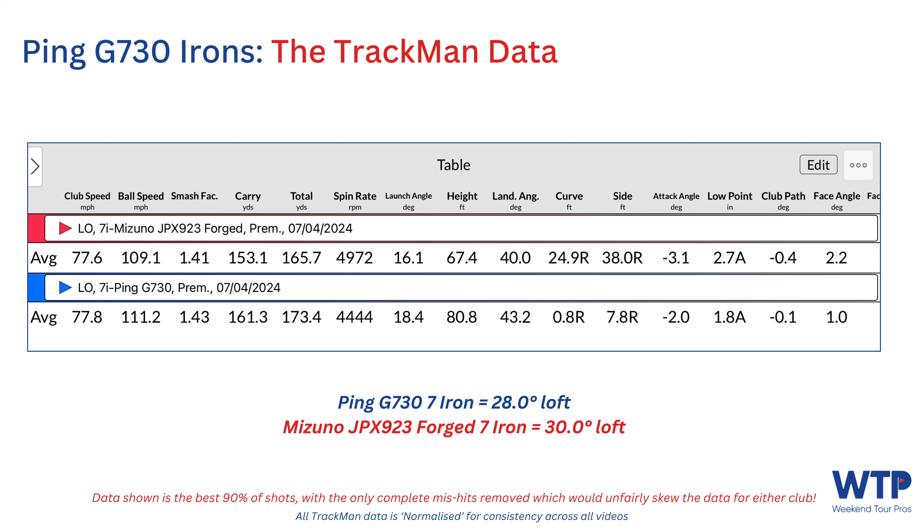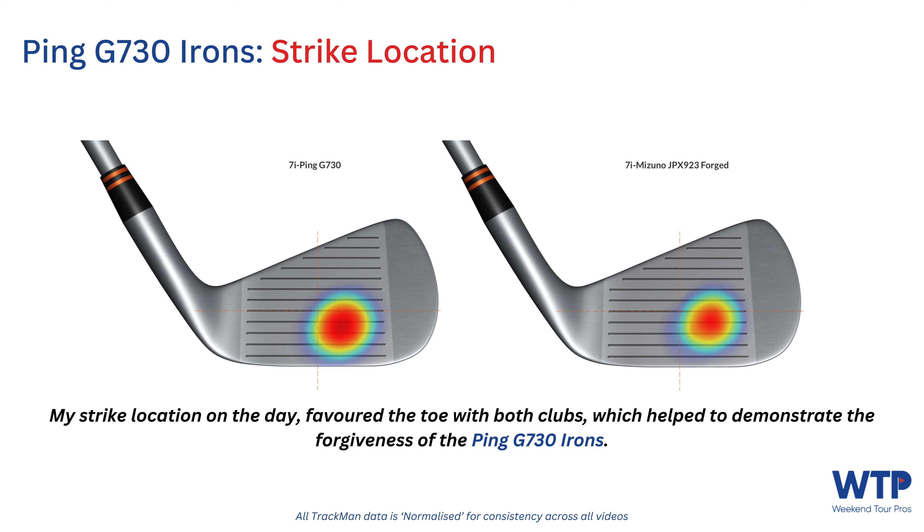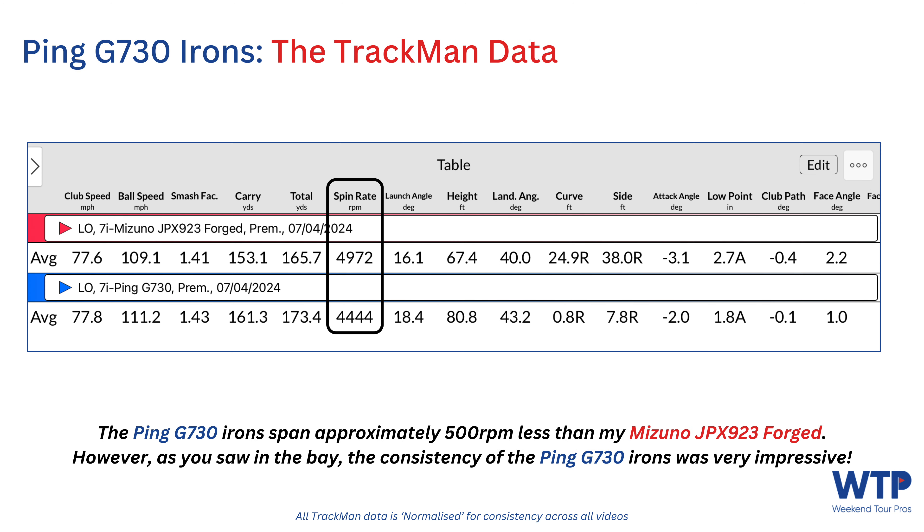Before comparing to my Mizuno JPX 923 Forged, it's worth noting my seven iron is 30 degrees — two degrees weaker than the strong-lofted Ping G730. On the left-hand side you can see my club head speed with the Ping G730 was only 0.2 mph faster, but ball speeds were 2.1 mph faster — meaning smash factor was also higher with the Ping. As you can see from the strike location I was favouring a toe strike with both clubs, demonstrating the speed and forgiveness of the Ping irons. Spin rate with the Ping was approximately 500 rpm lower, but the consistency was very impressive — the first five shots had spin rates within 170 rpm of each other.